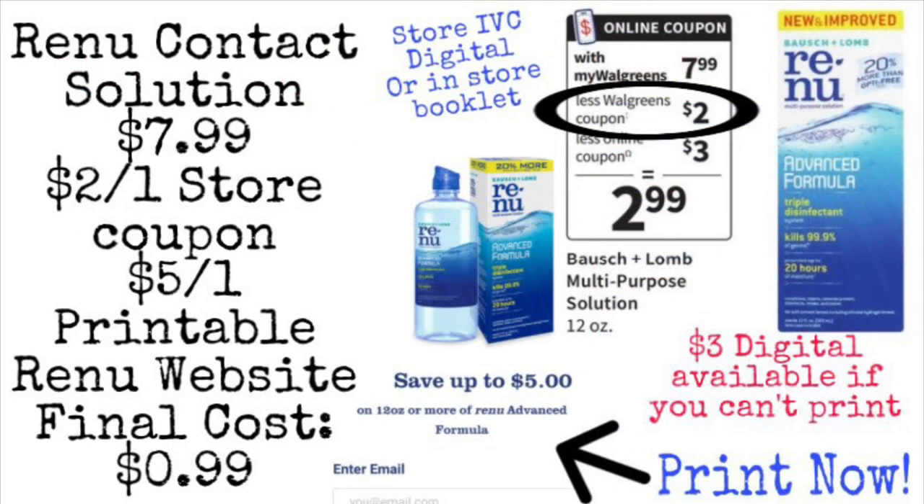Next, we're going to pick up some Renew contact solution. On this deal, we are going to use a store coupon and also a manufacturer coupon — they do stack together. This contact solution is on sale for $7.99. We have a $2 store coupon you can clip on the Walgreens app or grab from a savings booklet in store. There's also a $3 digital coupon coming, but even better — go to the Renew website for a $5 off one printable coupon for the 12 oz. Use that plus the $2 store coupon for a final cost of only 99 cents.